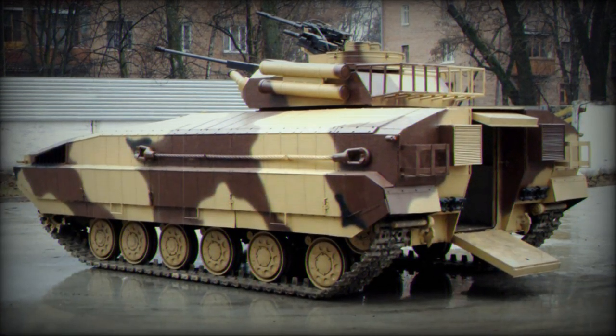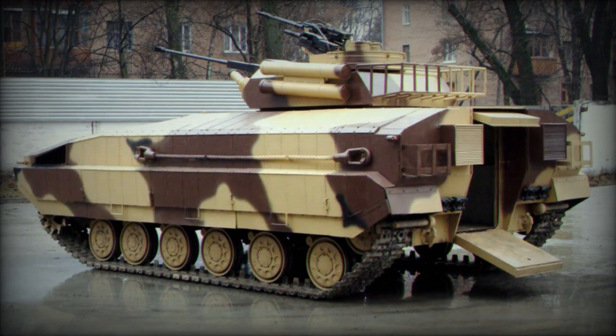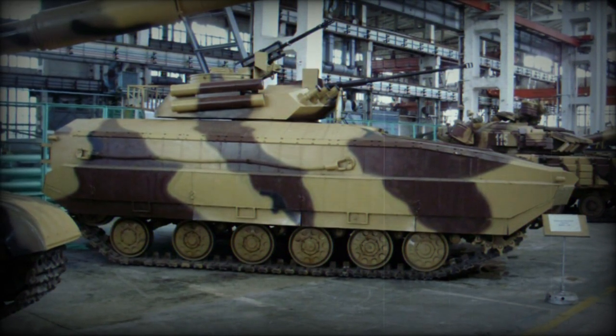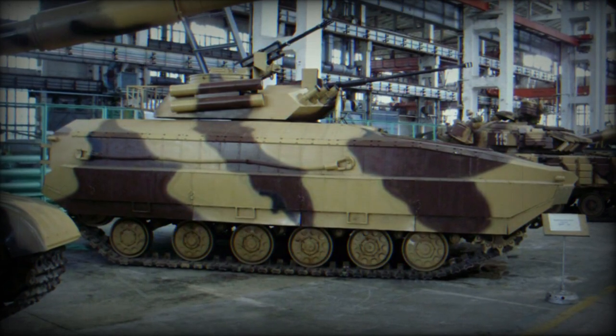This vehicle is designed to transport infantry personnel, provide effective fire support in combat scenarios, and engage both personnel and anti-tank threats. Its adaptability extends to diverse conditions, encompassing various terrains and challenging off-road environments.